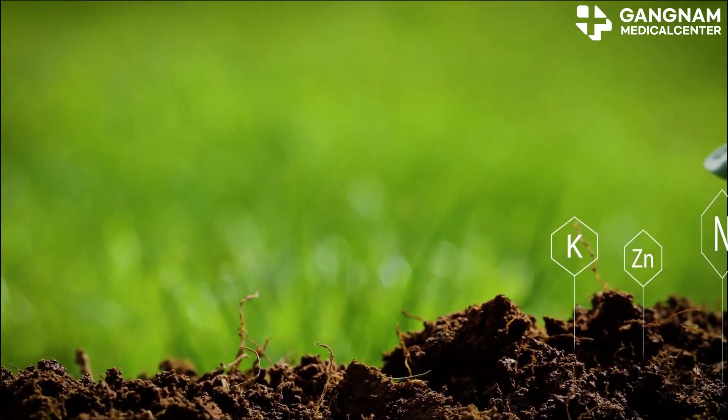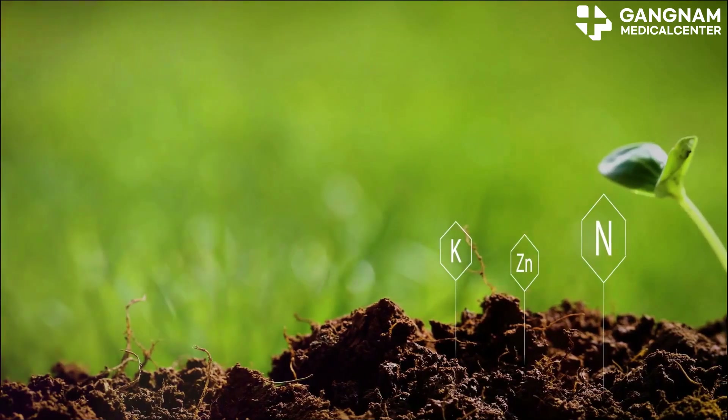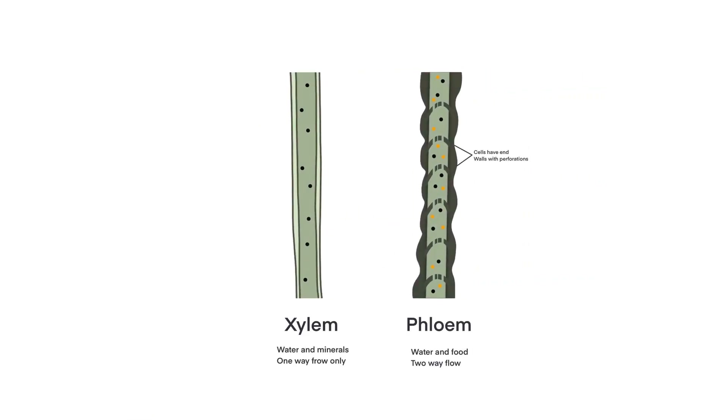Additionally, exosomes are vital for transporting nutrients, hormones, and other substances between cells, aiding growth and development. Imagine hormonal signals traveling from roots to leaves to regulate growth.